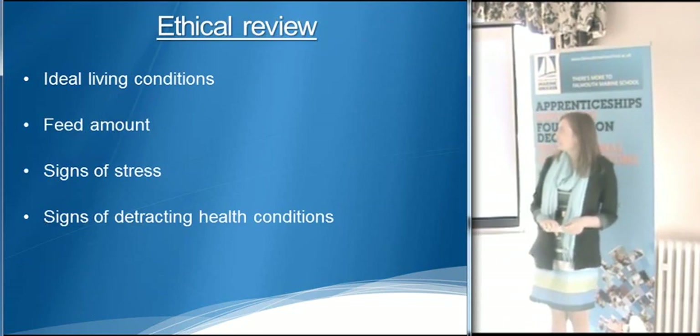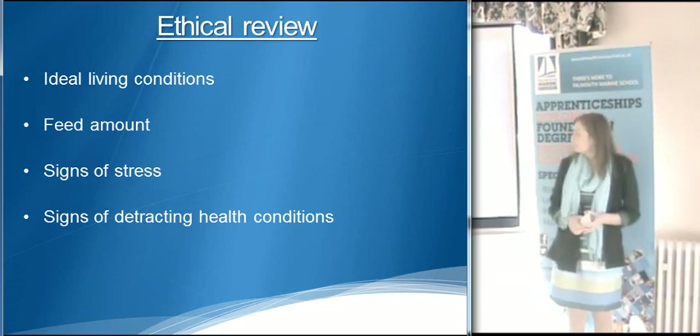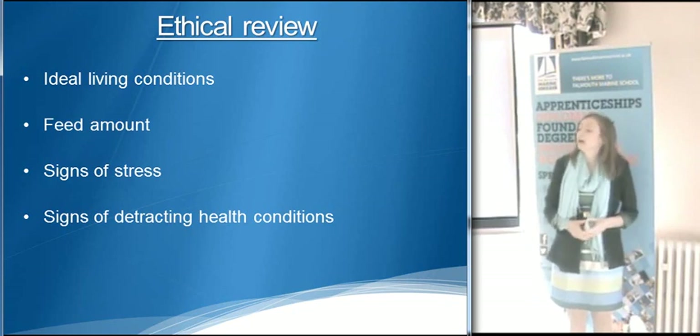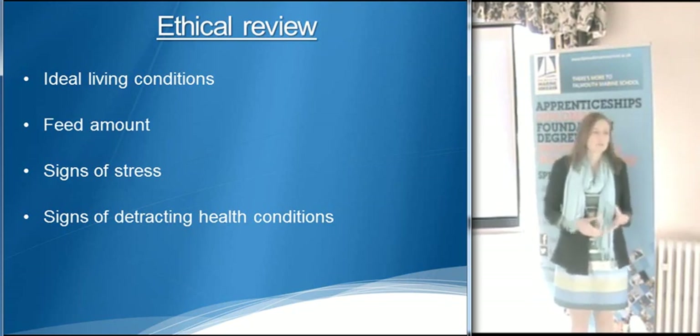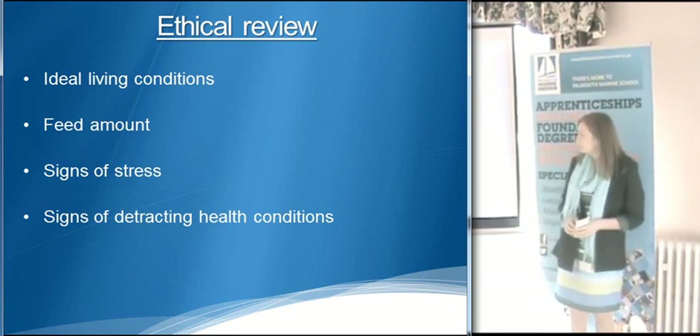Because I'm using live specimens, it was important that there was an ethical review. Signs of stress and health conditions are going to be monitored on a daily basis, and if anything is to occur, my main priority would be to make sure that nothing does come to happen to the jellyfish.